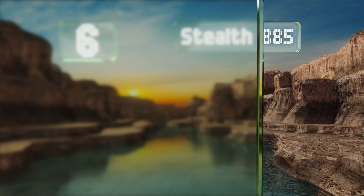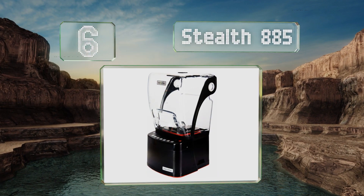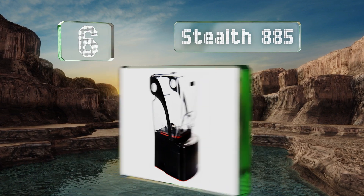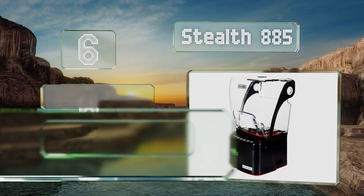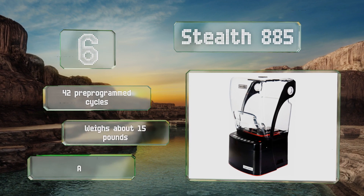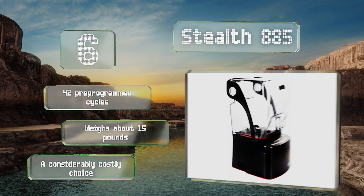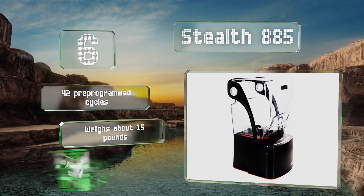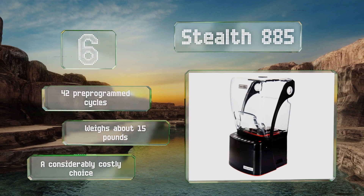Moving up our list to number six, if much of your day is spent making smoothies or purees, the Stealth 885 will let you do so without worrying about hearing damage, thanks to its high-impact plastic enclosure. It's among the most dependable and longest-lasting options, equipped with 42 pre-programmed cycles and weighing about 15 pounds.